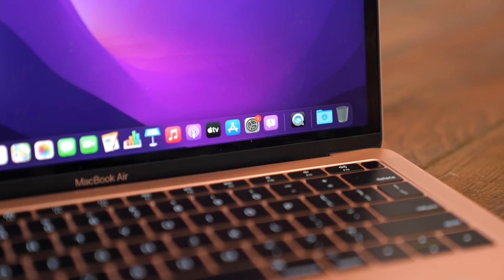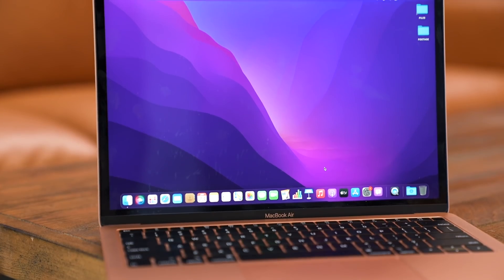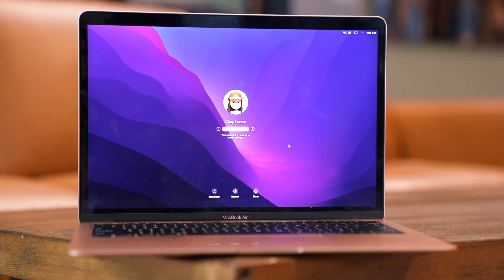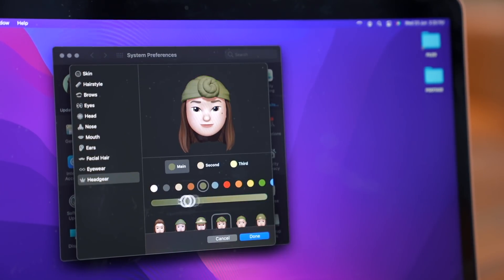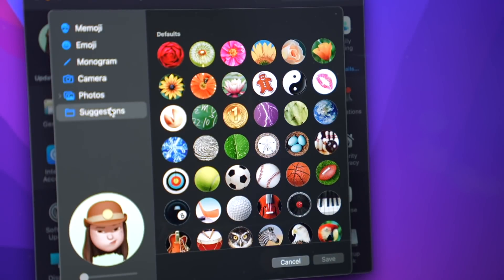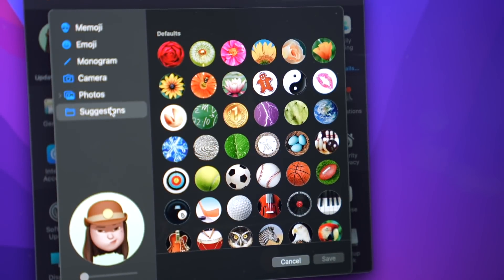While the OS looks and feels pretty much the same, you'll know you're running Monterey with this lovely new purple wallpaper. The sign-in window looks different too, thanks to Memoji support, so you don't just have to use a photo of yourself or one of those recommended icons that have been around forever.